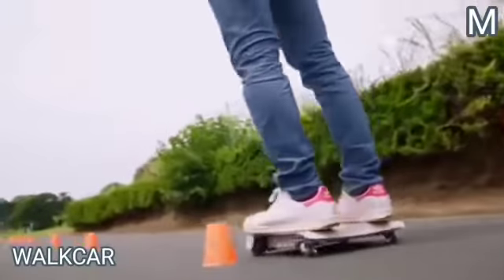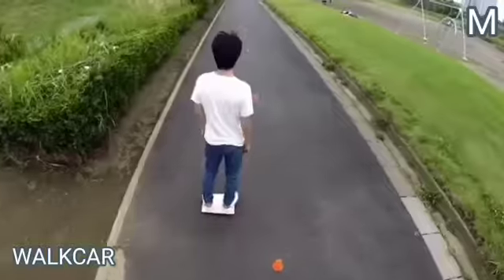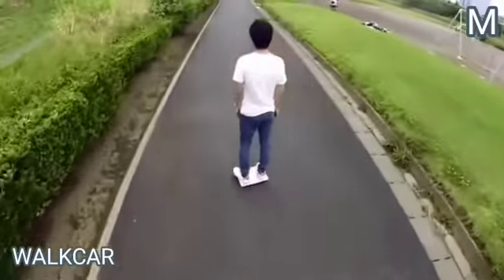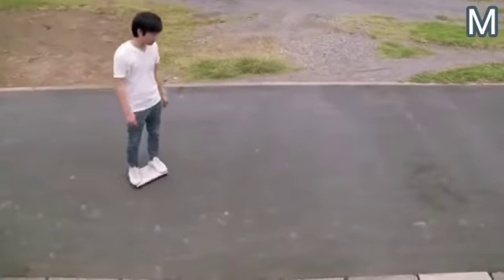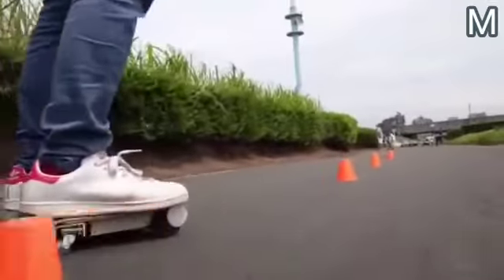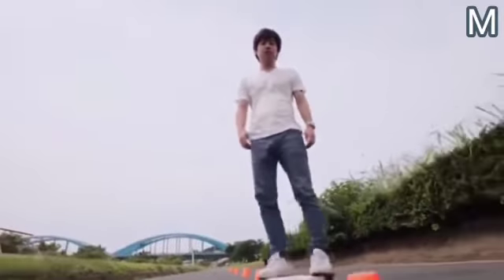Number 10: Walk Car. This four-wheeled portable vehicle is made of carbon fiber and is no bigger than a weight scale. To set it in motion, you just have to stand on the platform. The device can accelerate to 10 miles per hour, and you can turn by tilting the device. To stop completely, the user must descend to the ground.